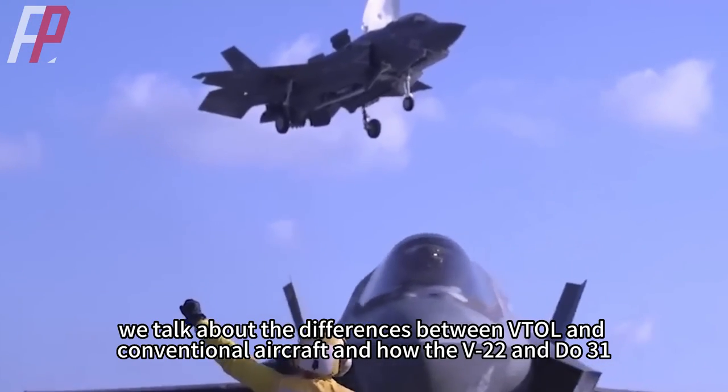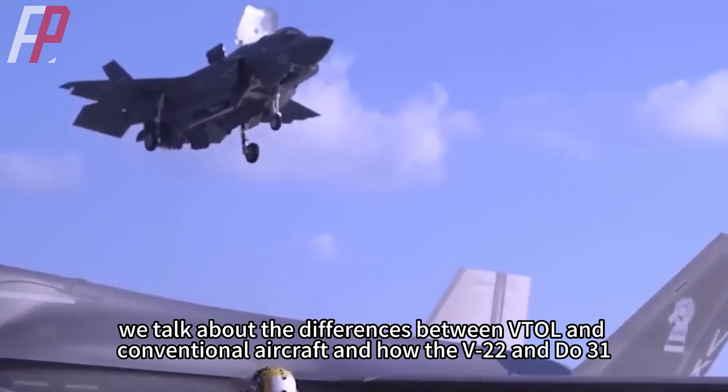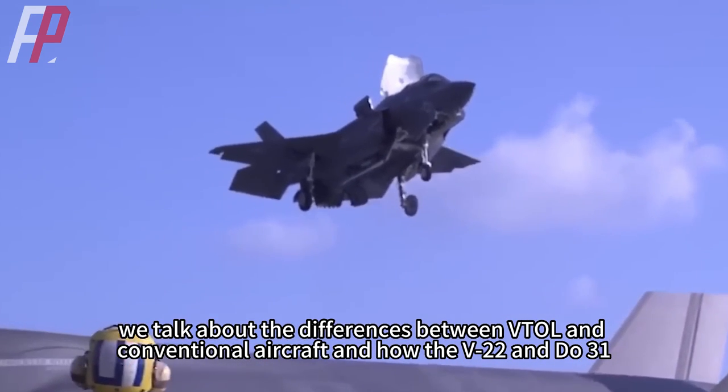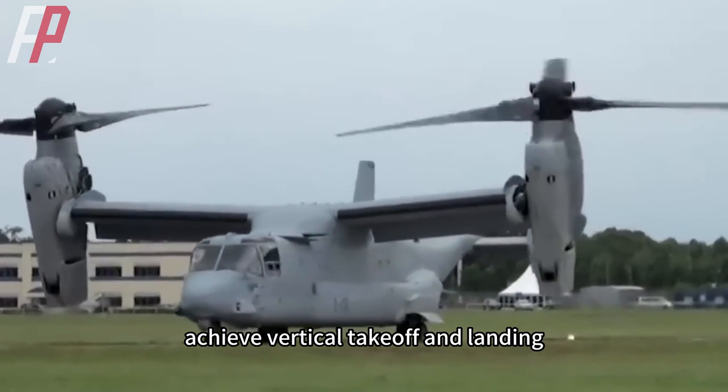In this video, we discuss the differences between VTOL and conventional aircraft, and how the V-22 and Du-31 — the two aircraft that best meet DARPA's expectations — achieve vertical takeoff and landing.